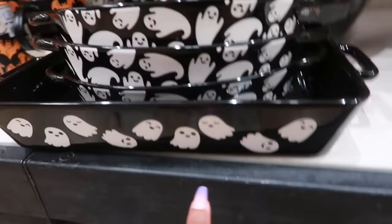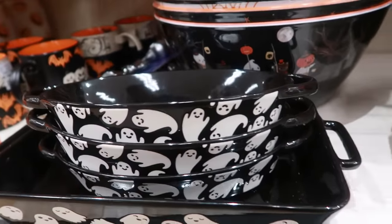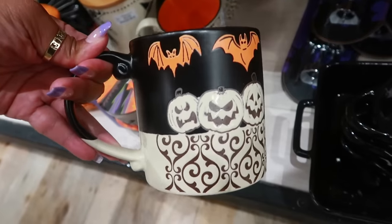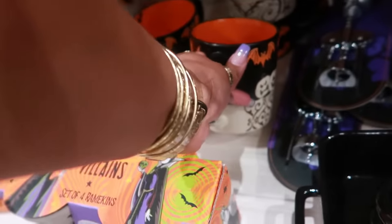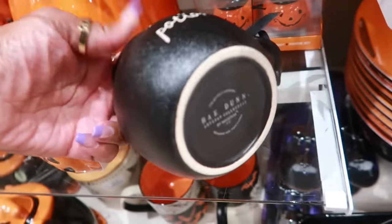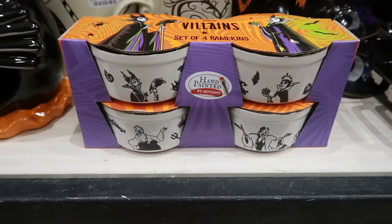You have these baking dishes for ten — you have that one with the ghosts, so you can get those or that one. This cup with the bat on the inside is five dollars. Magic potion Ray Dunn — six dollars. You've got the ramekins.